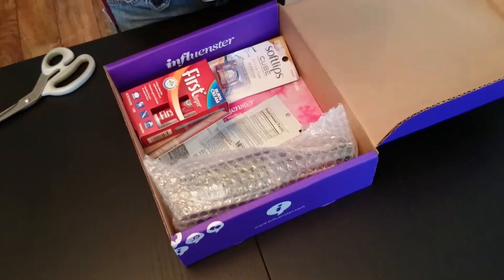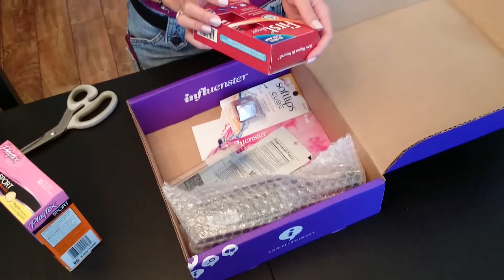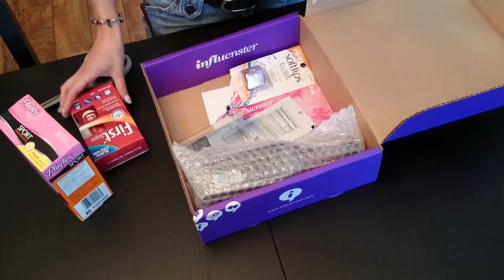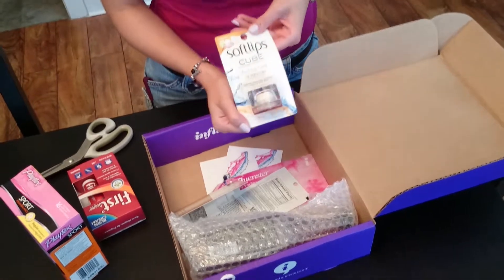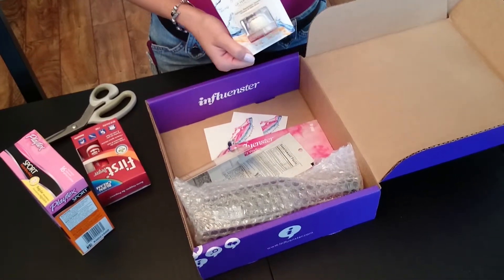We have Playtex Sport Tampons. I'm really excited to blog about tampons, guys. First Degree Burn Cream — this is pretty handy, although I'm not looking forward to having to use it. We have Soft Lips Cube. I don't know anything about it, so I guess I'll get to dig in and find out what 5-in-1 lip care is really about.